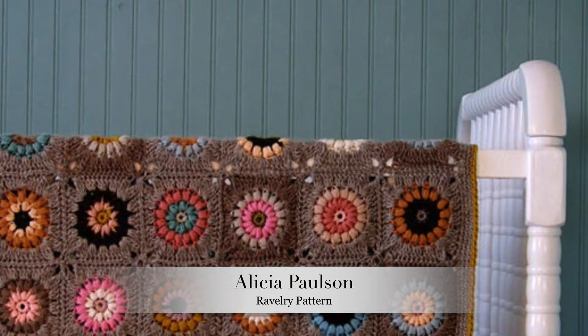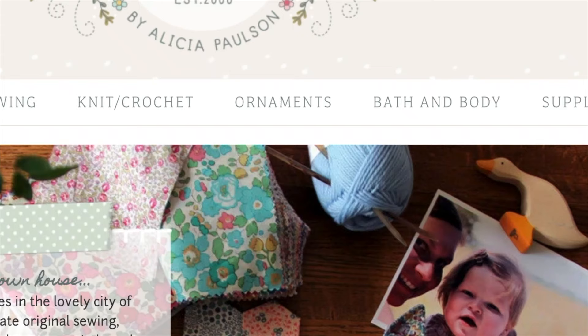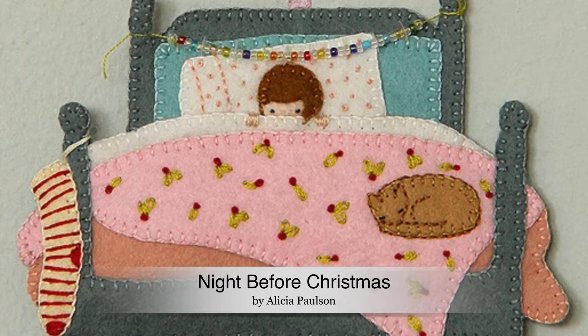I was searching on Pinterest one day and this beautiful granny square crib blanket just jumped right off the computer into my face — I thought, I have to make that. It turns out it was a design by Alicia Paulson. As I've become more familiar with her work, I love everything she does, and these little ornaments make me so very happy. She has different patterns you can buy all the time, and then she will come out with an actual kit that comes with all the supplies. The first one is the Night Before Christmas — there's the little mouse, a snowflake, and a little girl in her bed with her little kitty cat at the end of the bed.